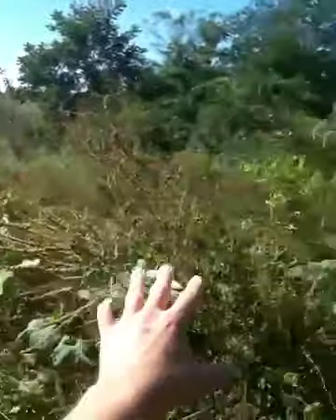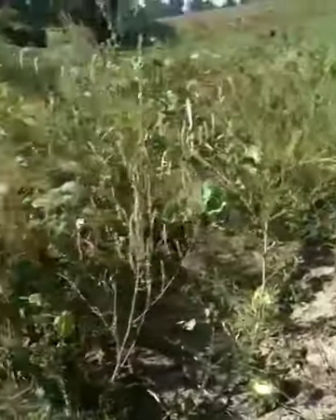Those butternut squash things — I just call them butternut squashes — they're doing pretty good. I got a lot of them, but I can't really find any right now. Here's one. That's a really long one. Kind of hard to find — they're in the middle of all of this, weeds and everything.